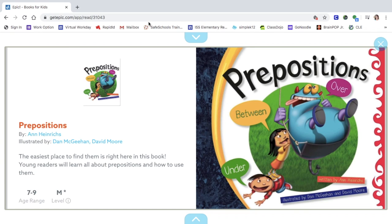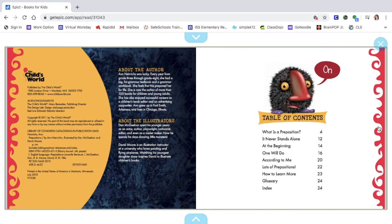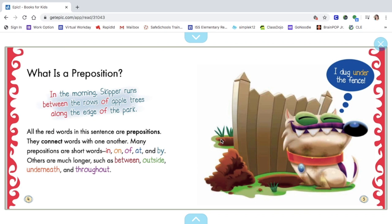Hello everybody. I have pulled up a book from Epic about prepositions and I want to read that to you. Here are some examples on the front: over, between, and under. Here's our table of contents. You can see we've got several chapters there. Here we go.